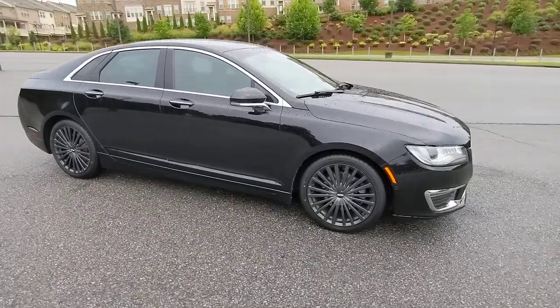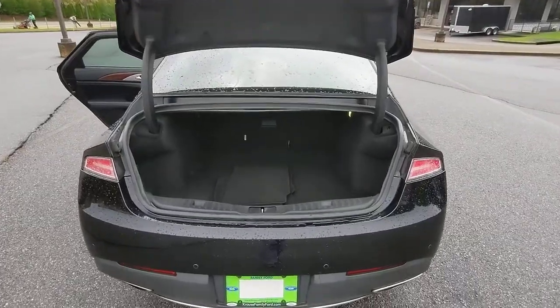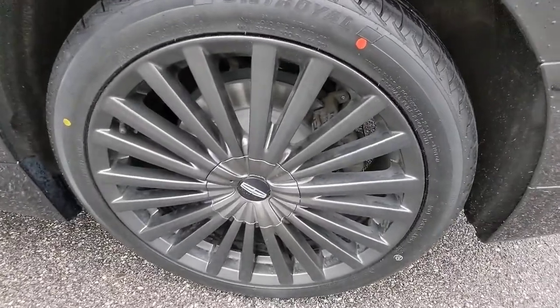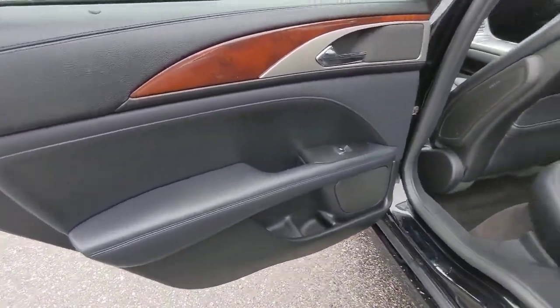These are just some of the great options this vehicle comes with: Keyless Entry, Navigation System, Power Passenger Seat, Lane Keeping Assist, Adaptive Cruise Control, Dual Zone AC, Aluminum Wheels, Electronic Stability Control, Power Driver Seat, and Seat Memory.